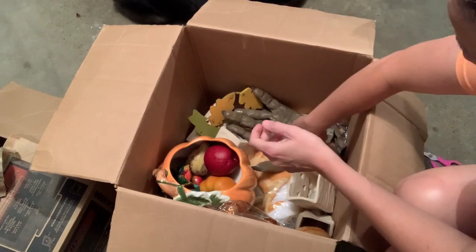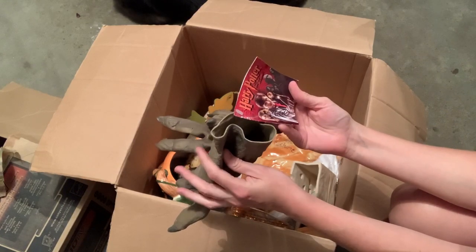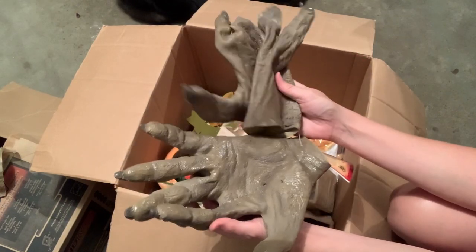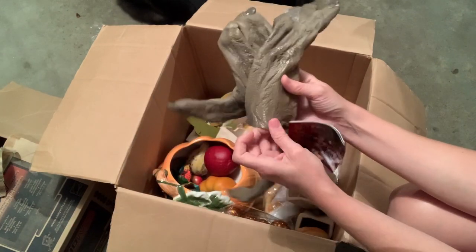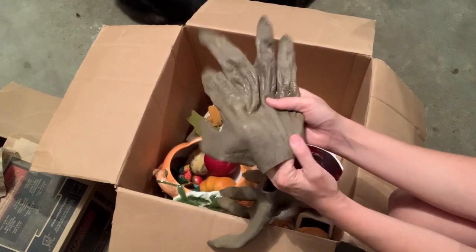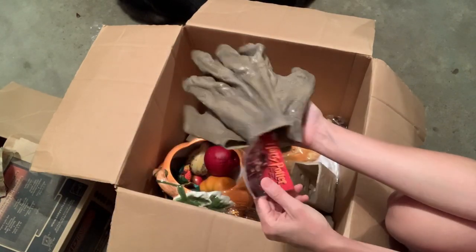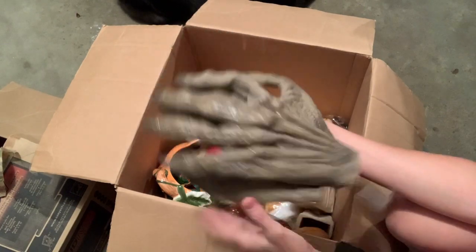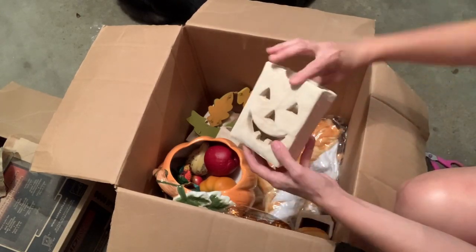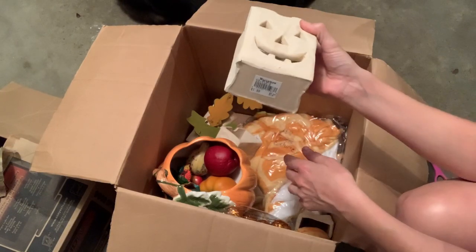We got some Harry Potter hands! I have to look these up, but I imagine I can sell these. Warner Brothers Entertainment. Hopefully I can make my money back on this box with these hands, because they are Harry Potter and they're new with tags. They hold candles — $1.99 retail.